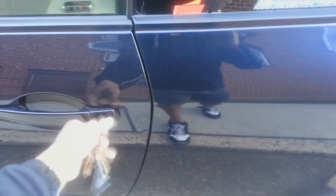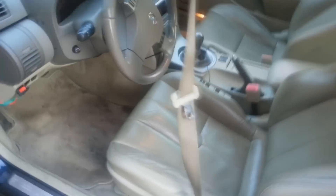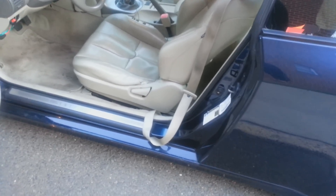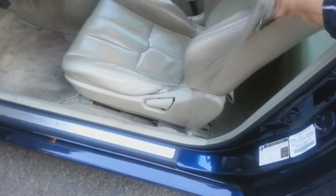Another issue you'll end up seeing happen a lot with G35s — and this gets kind of annoying — is with the seatbelt. You'll have your seatbelt out and everything, you'll be ready to get out of the car, and it'll do this. That happens a lot and you end up having to do this when you get out so your door doesn't catch on it.